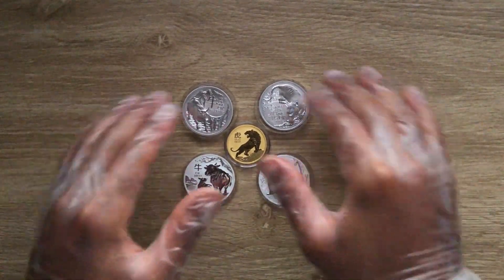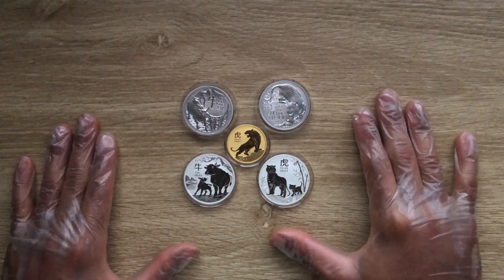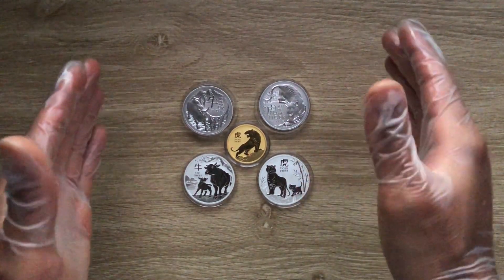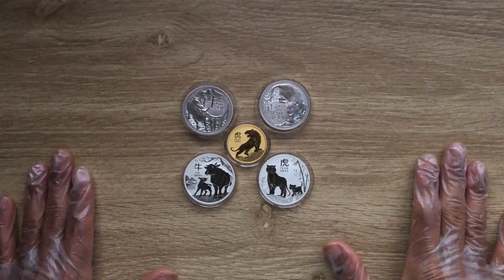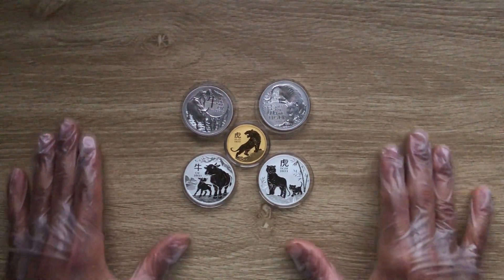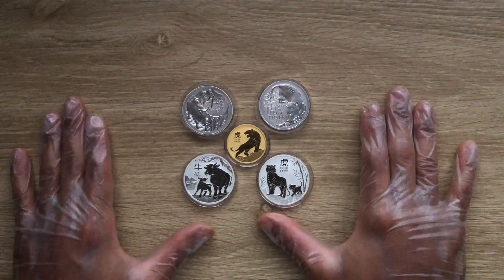Alright, as you've seen, we are just looking to compare the Lunar Series for the Perth Mint and the Royal Australian Mint, just to give us an overview of the difference in styling and the difference in representation and philosophy used by these two different mints but in the same region, in the same country.